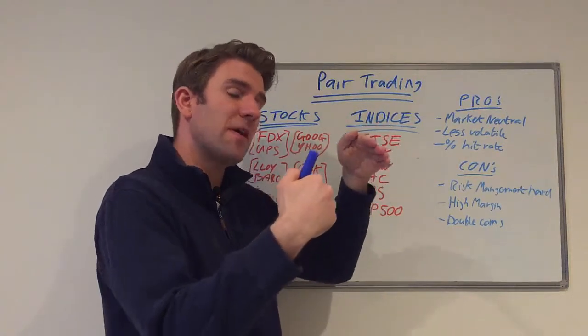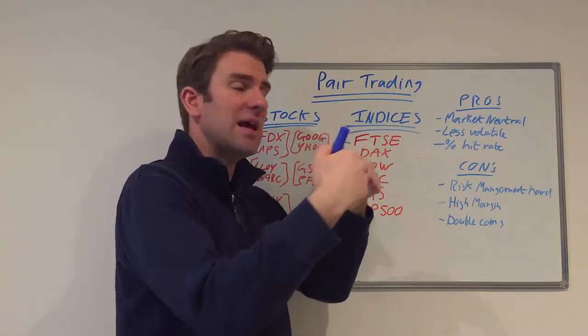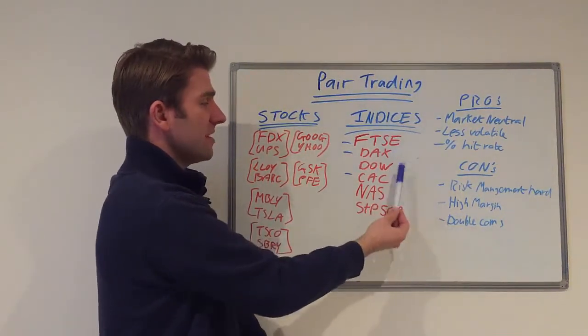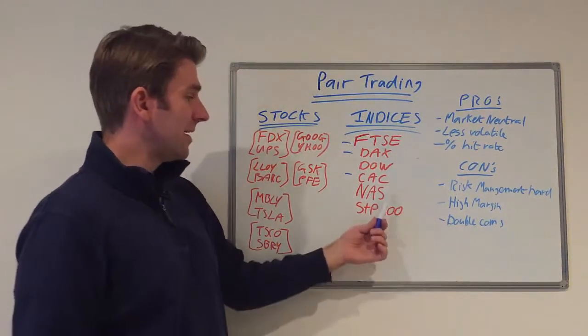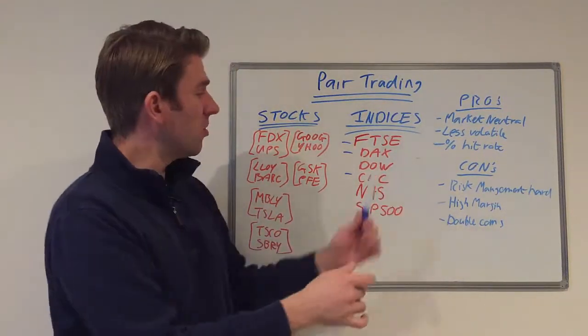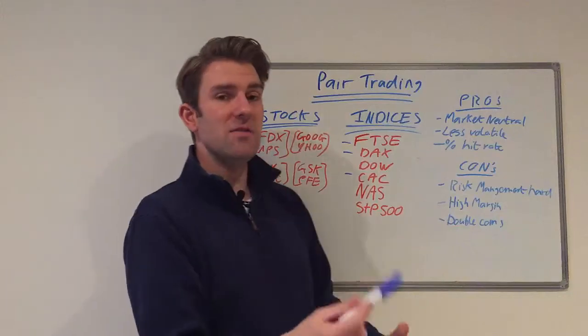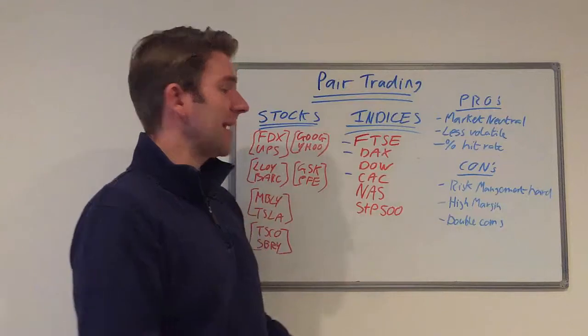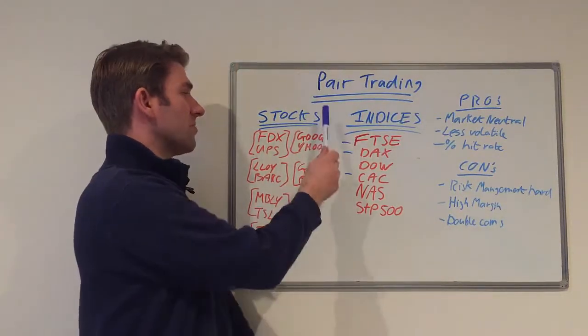You can also go something like FTSE against the Dow, DAX against the Dow, or Nasdaq versus S&P 500 — you can relate all of these. They're never perfectly correlated, but the idea is to find some sort of correlation, and when it goes out of sync and comes back, that's when you make your profit.